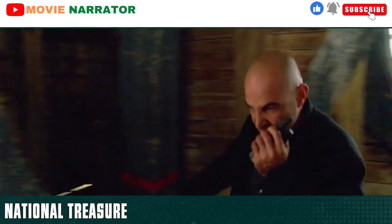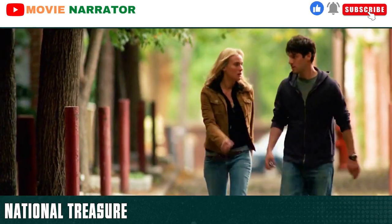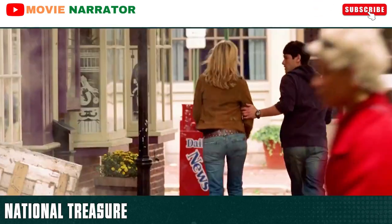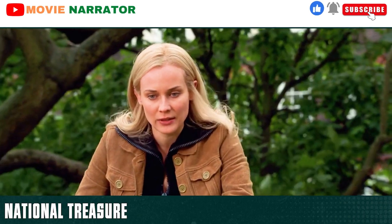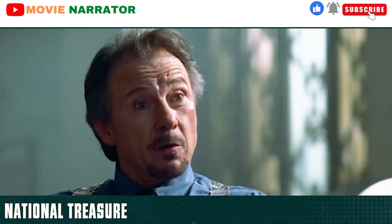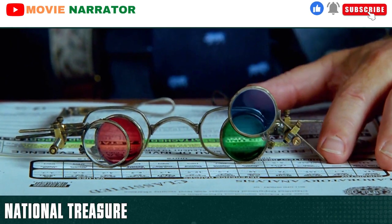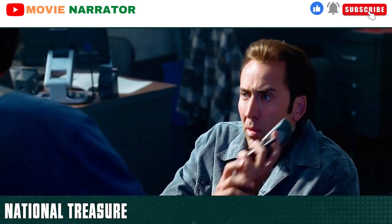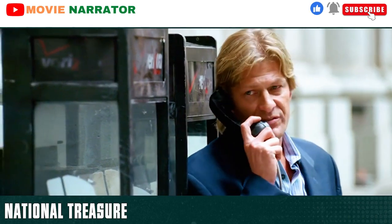They spot Ian's crew arriving and decide to split up with the various clues. Ian and Shaw spot them and start to pursue them. During the chase, Abigail drops the Declaration of Independence and Ian picks it up. As Ben goes to meet the others, he is suddenly caught by the FBI who take him into custody. Abigail and Riley see this happen and flee. She asks Riley if he knows how to get in contact with Ian. Ben is being interrogated and is told that he has two options: go to prison, or help the FBI retrieve the declaration and go to prison for a long time but feel better inside.